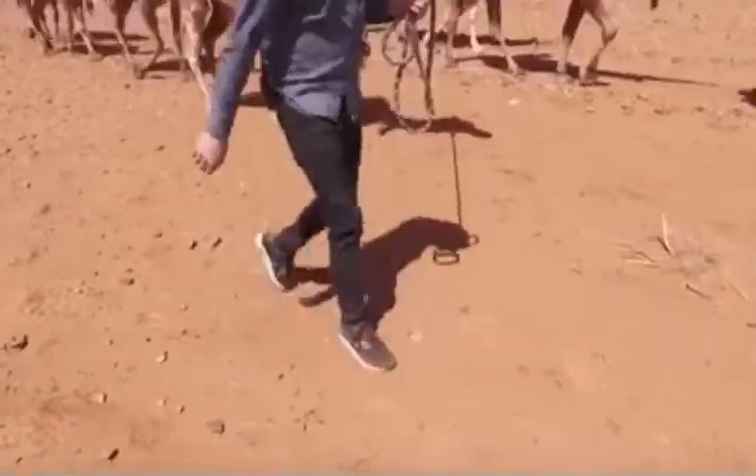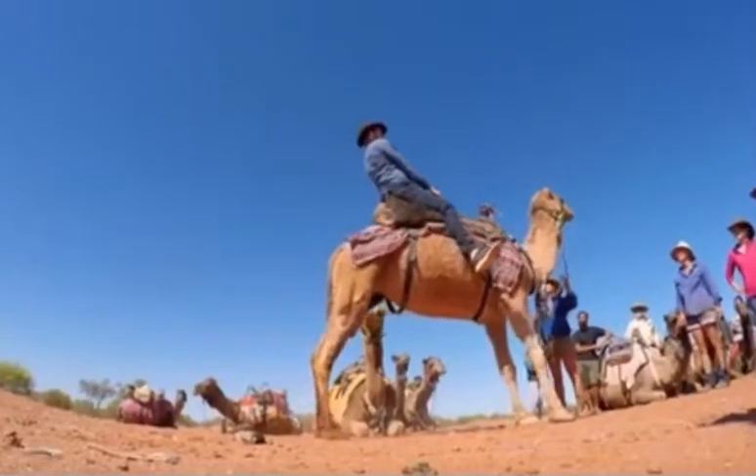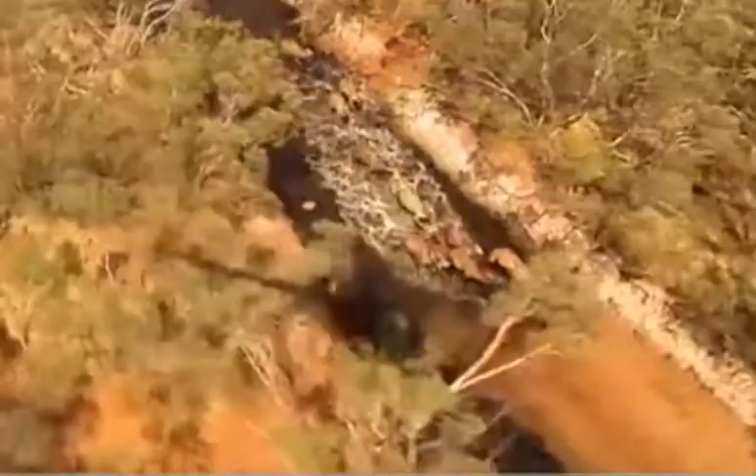Seatbelt — it's going to be a bumpy ride. I'm about to go on a camel crash course to walk in the footsteps of Australia's early desert explorers, to discover how these plodding giants have become both a prize and a pest.